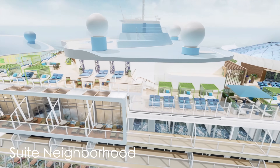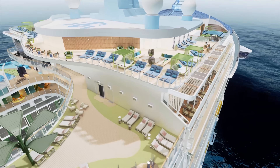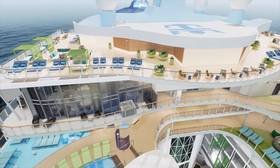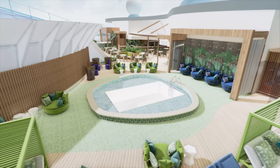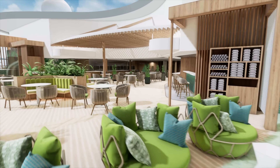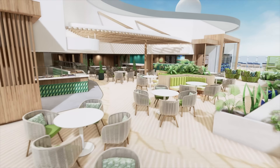Much like her Oasis class cousins, the Suites neighborhood is located on the front of the ship all the way at the top decks. It has its own private lounging area accessible only by suite guests, its own pool area, an elegantly designed lounging area, and its own private bar area. There is attention to detail and service like nowhere else on the ship here in the Suites neighborhood.